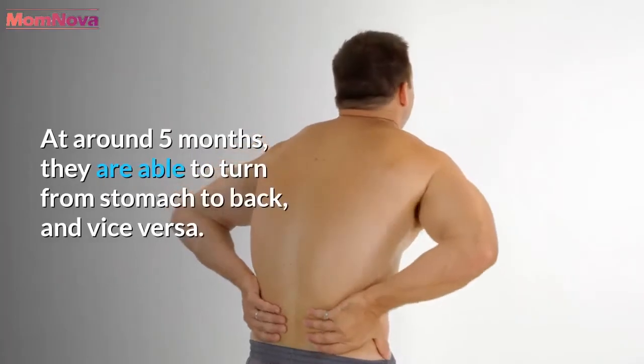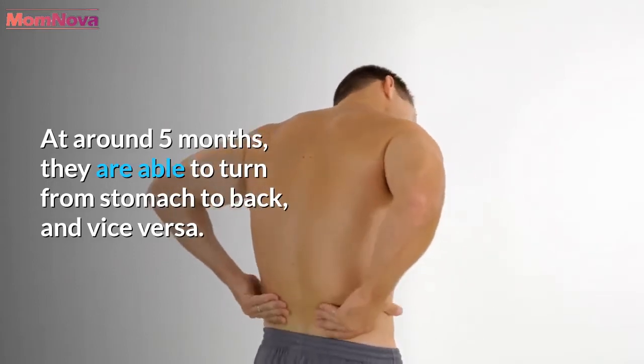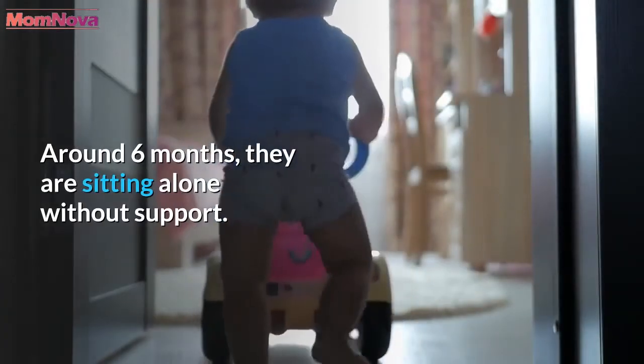At around 5 months, they are able to turn from stomach to back, and vice versa. Around 6 months, they are sitting alone without support.